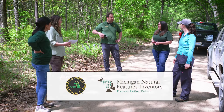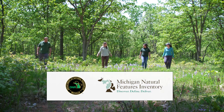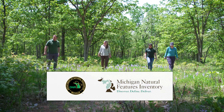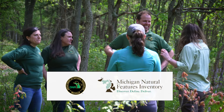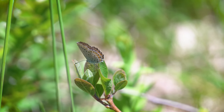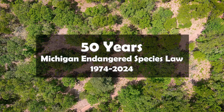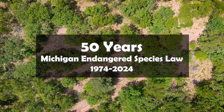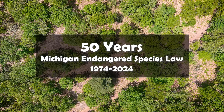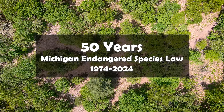Partnership is the cornerstone of success in this endeavor. Joint efforts between DNR Wildlife Division and the Michigan Natural Features Inventory are underway to monitor and research populations and maintain suitable habitats critical to the Karner Blue butterfly's survival. This year marks the 50th anniversary of Michigan's Endangered Species Law, a milestone highlighting decades of dedicated efforts to protect and preserve the state's most vulnerable wildlife.